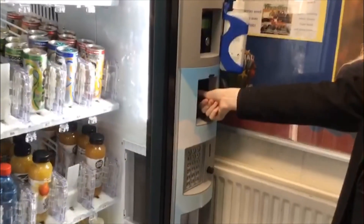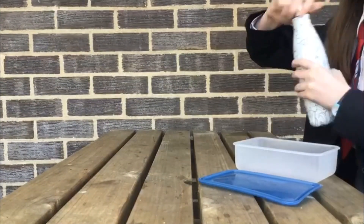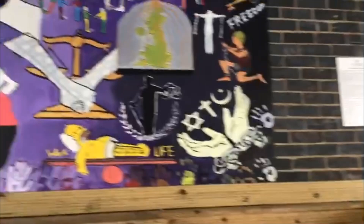This is lunch time. We can eat at B Hall, take a packed lunch, or get food from the vending machines. We are a very creative school — here are some examples of our amazing artworks.